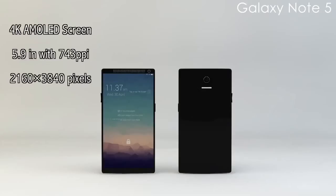Let's talk first about the screen of Samsung Galaxy Note 5, which will include its first 4K AMOLED display. Strictly speaking, a 5.9-inch AMOLED with a pixel density of 743 PPI. This would likely make your eyes bleed with all the detail on a colorful AMOLED screen.